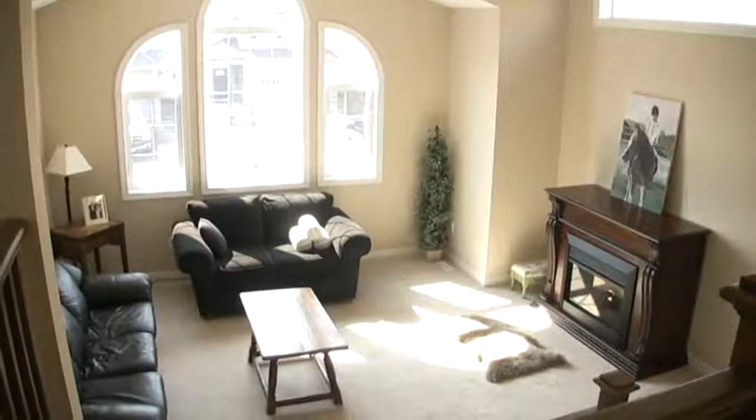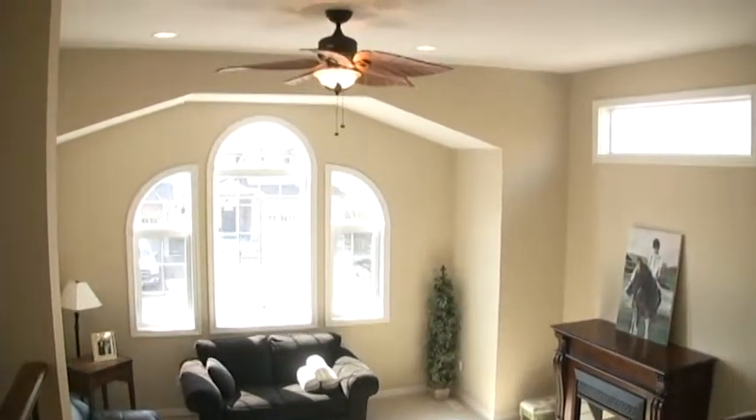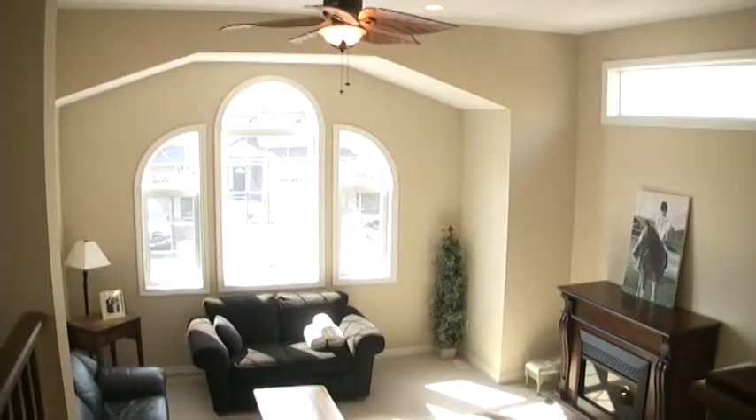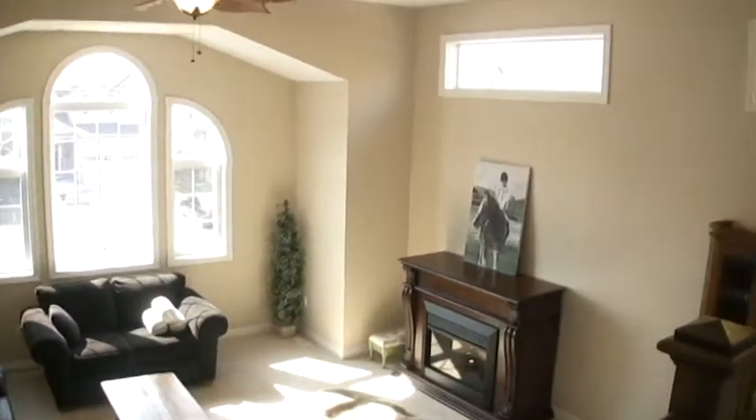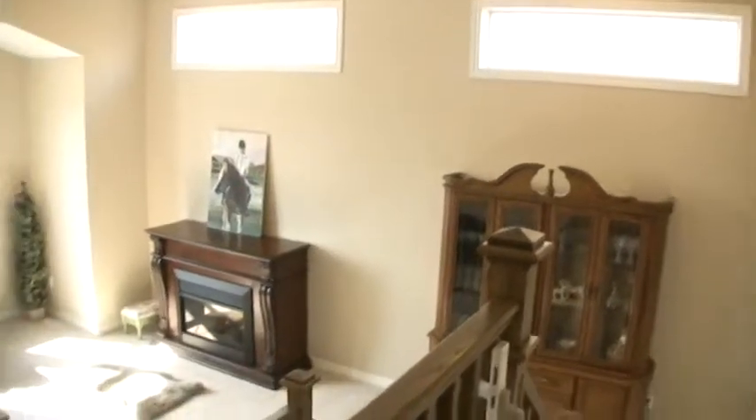Let's go upstairs. Here we are in the second floor family room. You can see very high ceilings there, and two more transom windows there as well — so again, lots of natural light.